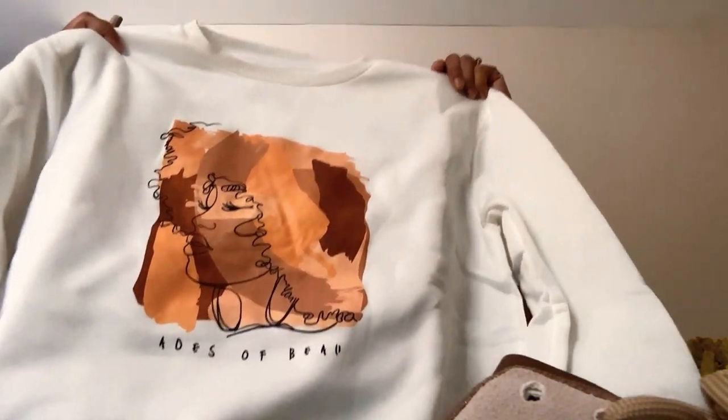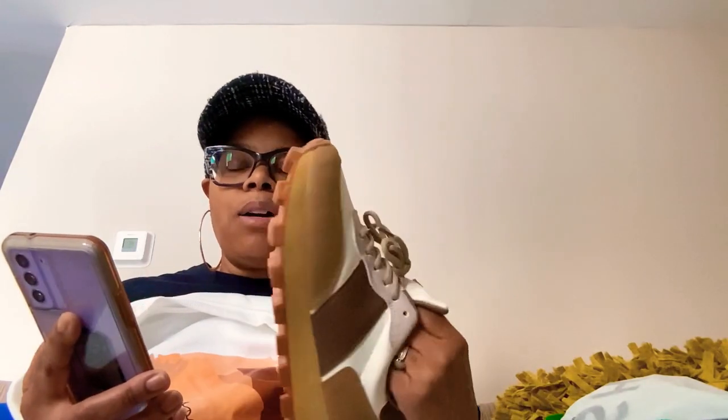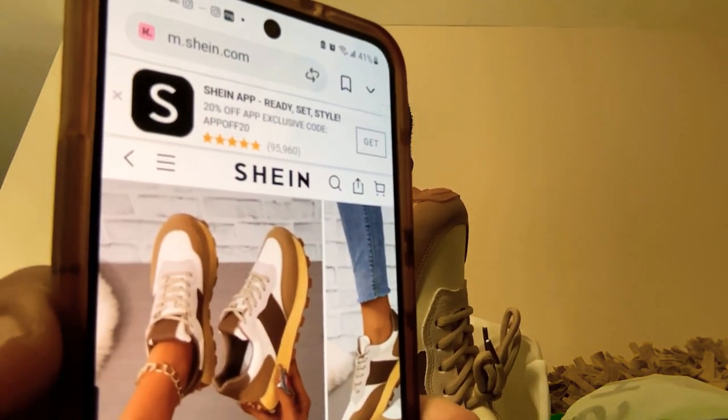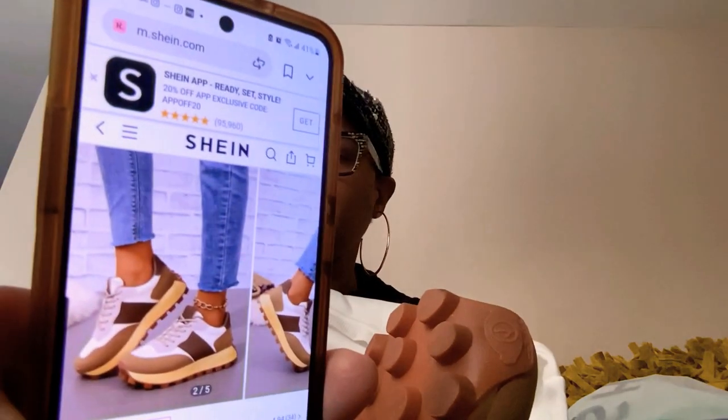Let's talk pricing. For the sweatshirt I paid $6.25. And the shoes — these were the big kahuna — these shoes were $26.51. But I'm not mad about it because I really like them and I feel like I can wear a lot of different neutral color things with them.